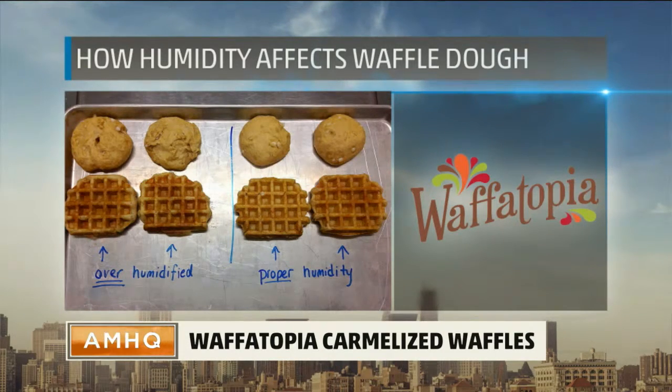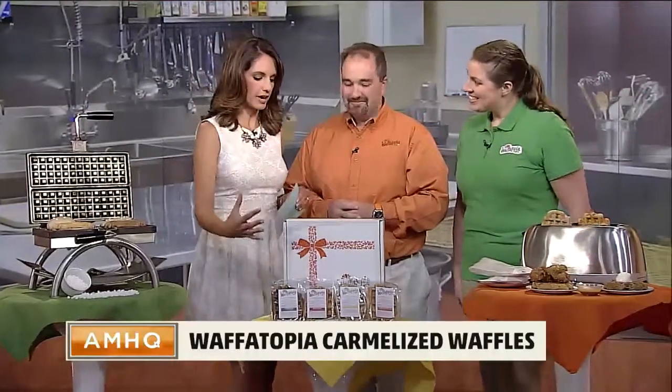So you've perfected the method. What makes it different from other waffles out there? We do all the hard work for you. We take care of the waffles in our kitchen, process them, cool them, and package them. We send them out fresh the same day they are made, and the kitchen is completely climate-controlled.